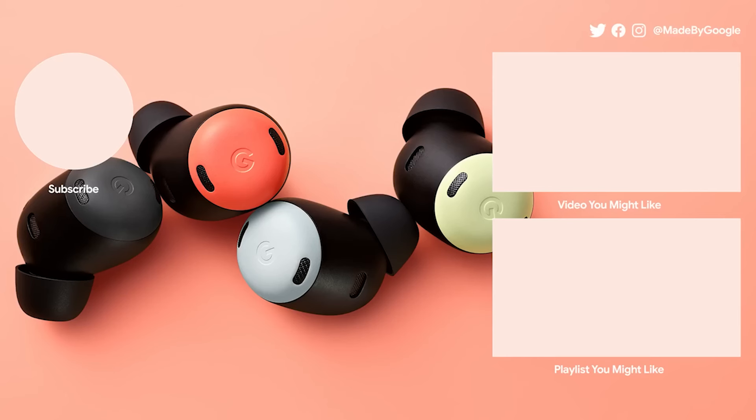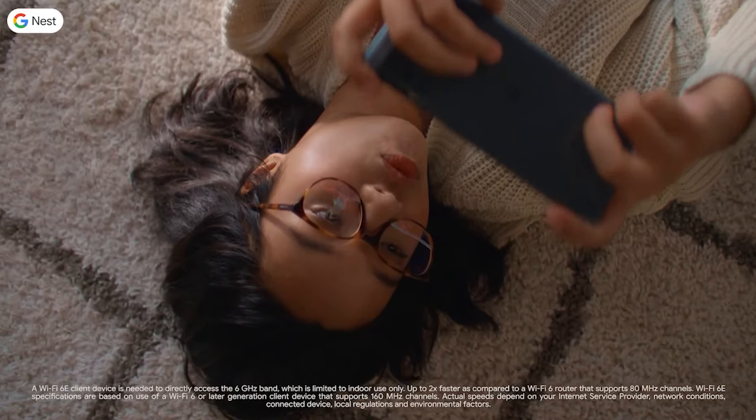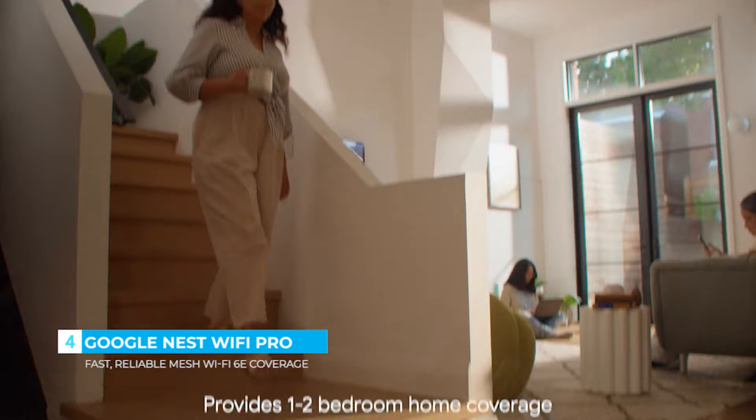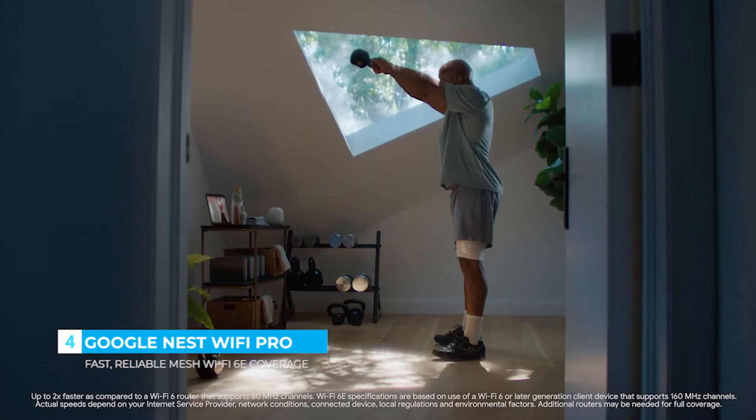Google Nest Wi-Fi Pro. Our fastest and most reliable mesh Wi-Fi 6E experience. Each elegant router delivers a reliable connection and keeps everything running smoothly across your entire home. Its Wi-Fi 6E is up to two times faster than Wi-Fi 6.